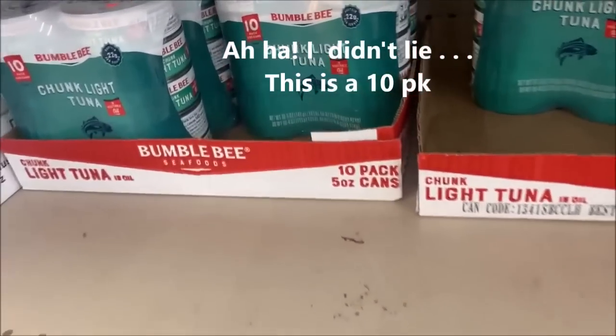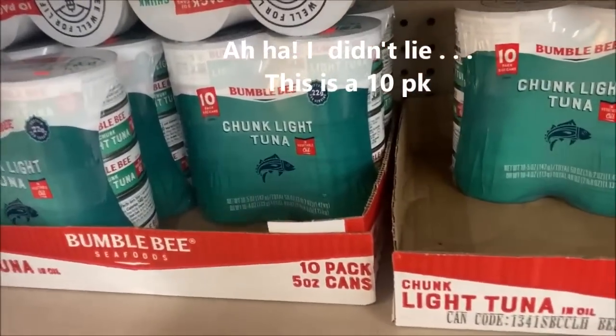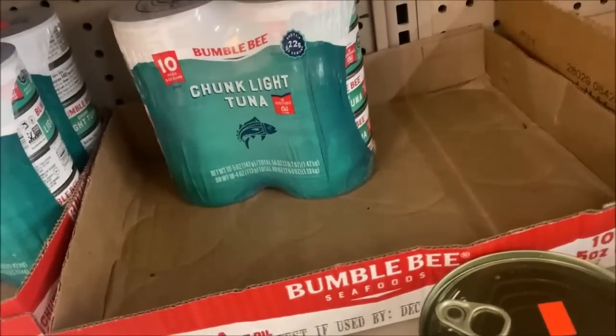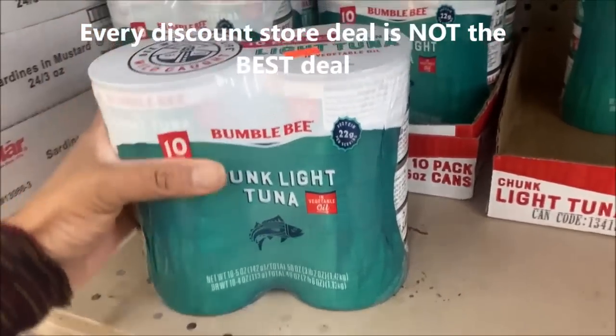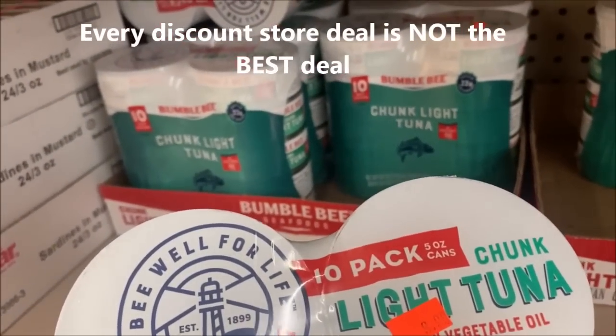Last time I was here I thought the Bumblebee chicken light at $9.99 was too much for a 10-pack and I could get it cheaper somewhere else. Turns out I can't — it comes out about the same. So if these haven't hit their date I do want some. Oh no, these are in vegetable oil — that's why.